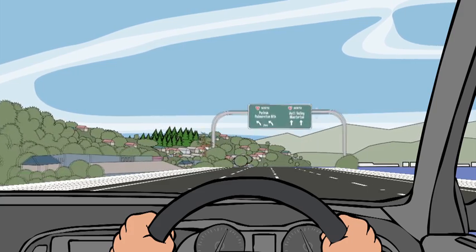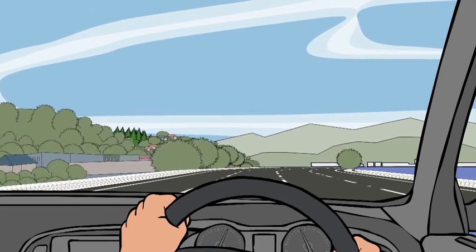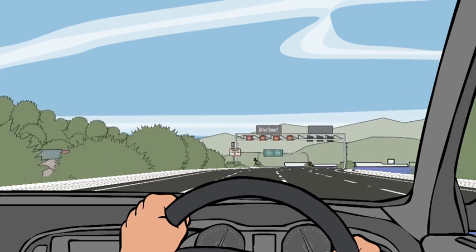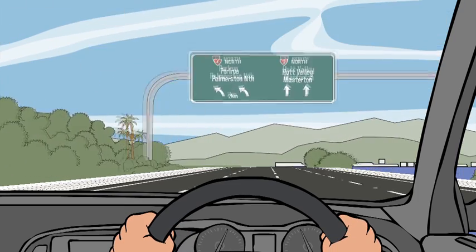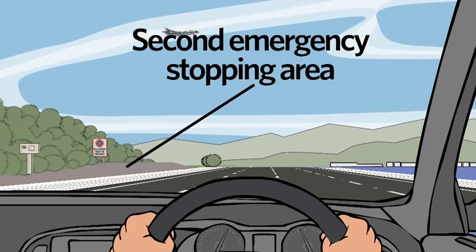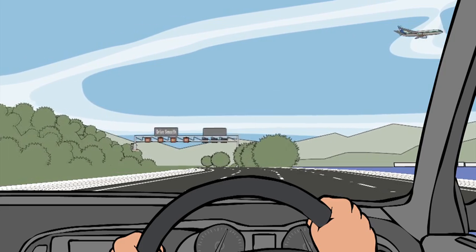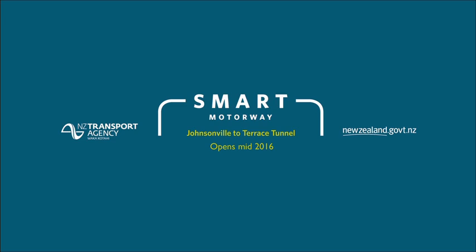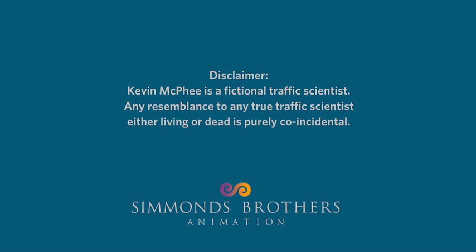Our smart motorway's emergency stopping areas are there to keep us safe and keep the motorway flowing smoothly. Use them wisely — I mean smartly. I'm Traffic Scientist Kevin McPhee signing off for now from Wellington, New Zealand's smartest city. I'll see you next time!